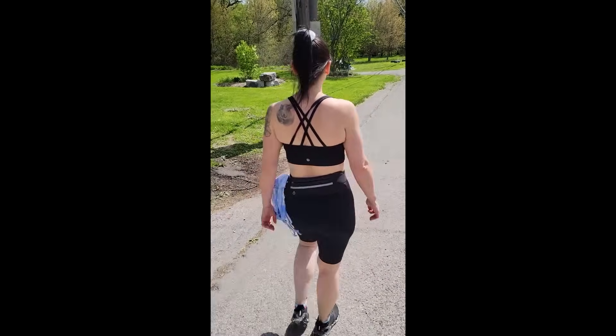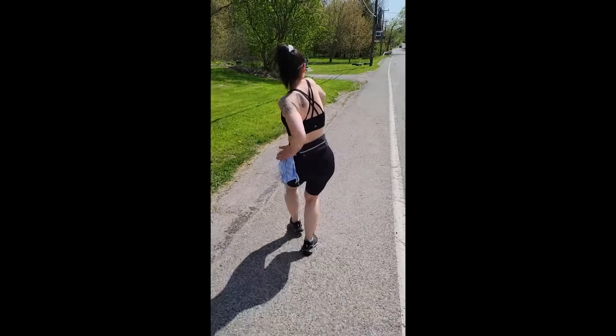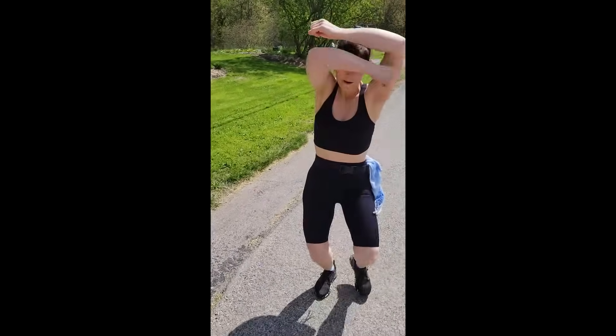We're going to the mall to do cardio because it's pouring outside — cardio doesn't have to be boring or always done on a treadmill. I do an hour of cardio six days a week and sometimes it's fun to change things up, like go shopping and get cardio in at the same time. We were going to pack our lunch to take with us but Sassy took too long to get ready.